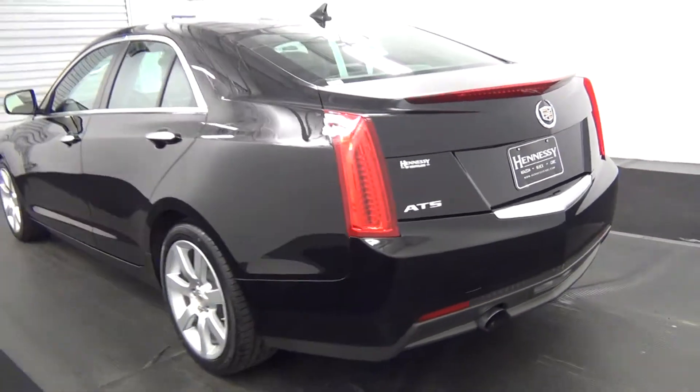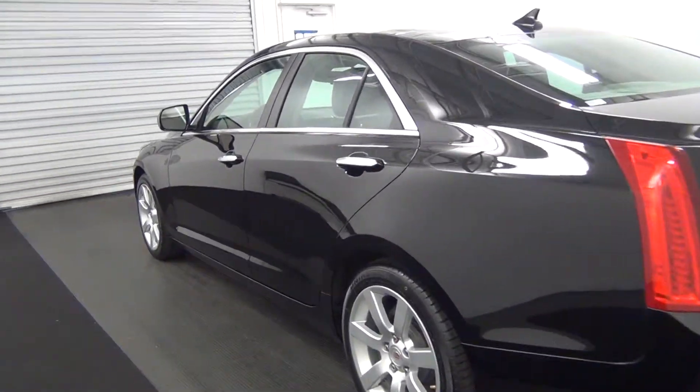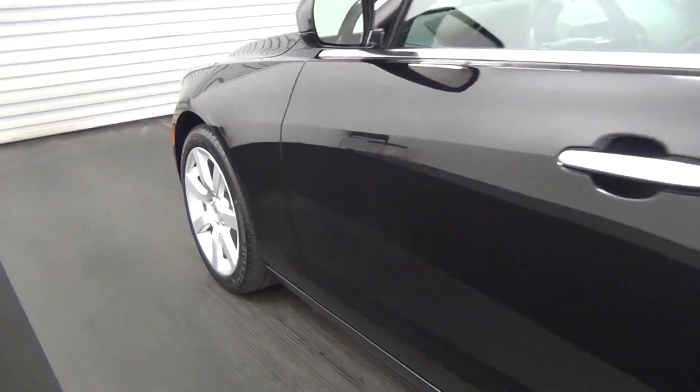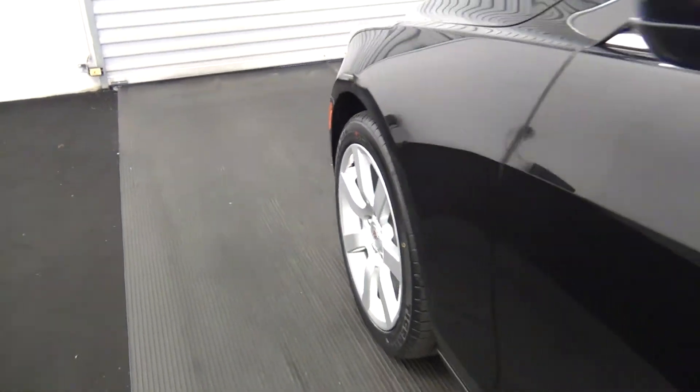The back of the vehicle looks good also. Let's move along to the driver side. The driver side looks good.